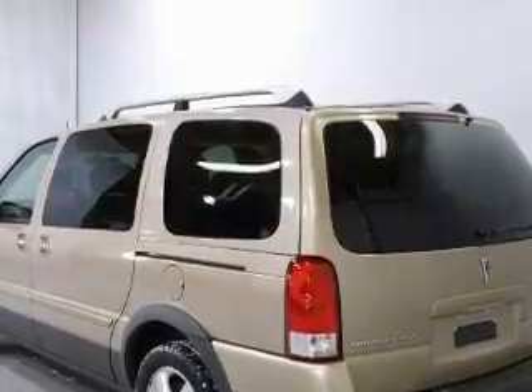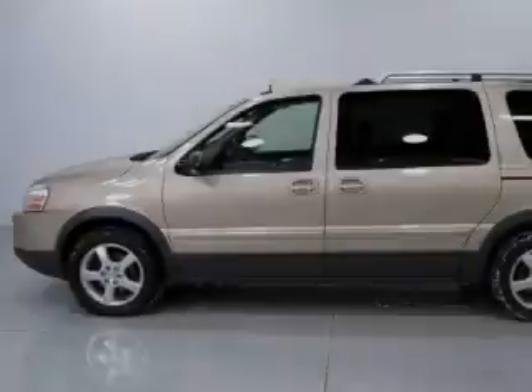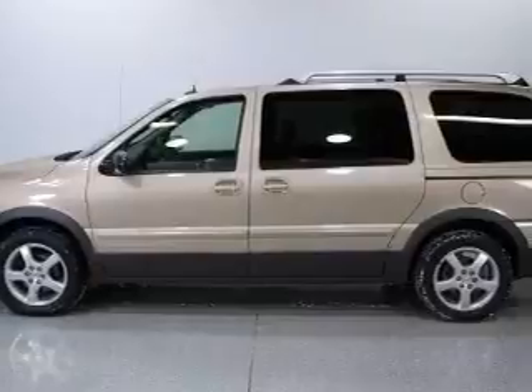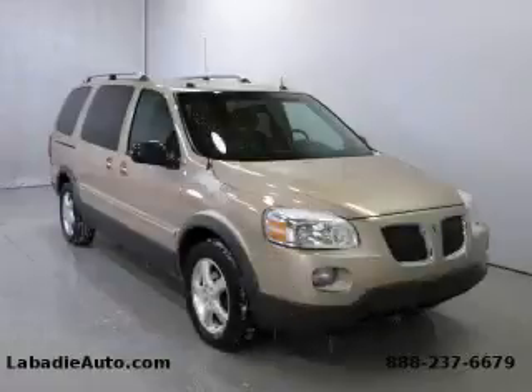It features a 3.5-liter six-cylinder engine and an automatic transmission. This Pontiac has had only one owner and it qualifies for the Carfax buy-back guarantee. Stop by today and test drive this minivan for yourself.